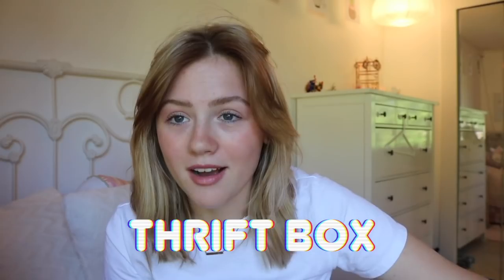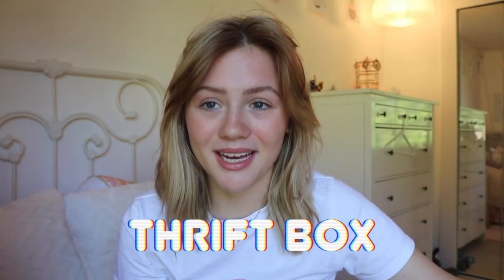This is a thrifted haul because this awesome company called Thrift Box decided they wanted to work with me. Thrift Box is a subscription box company that sends you boxes of thrifted clothes. It's based in St. Louis, which has really cool thrift shops, and they send you a box with a bunch of thrifted stuff in it, which is just amazing.